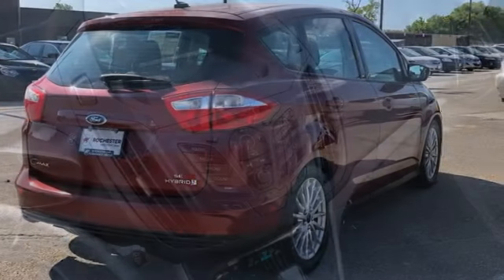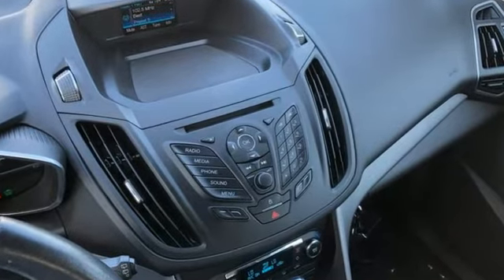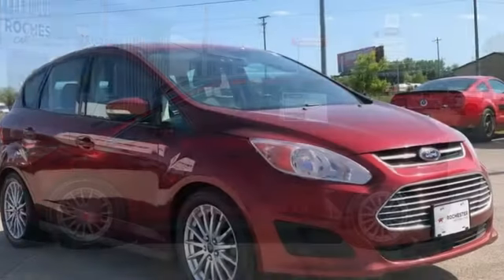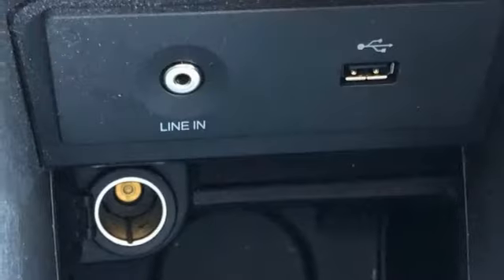Kelley Blue Book reports the five-passenger cabin is filled with attractive soft-touch surfaces that combine to produce a remarkably upscale feel, particularly for this class of vehicle. Ergonomics are excellent, with controls that are user-friendly and easily accessible.